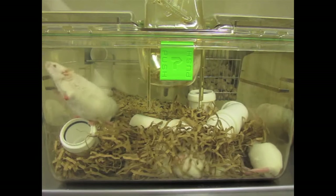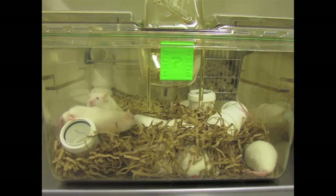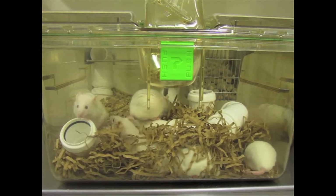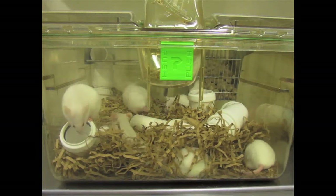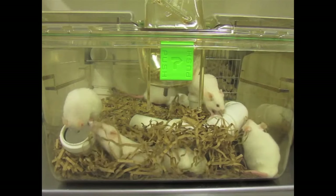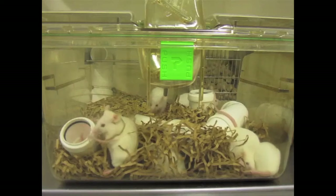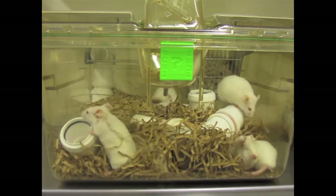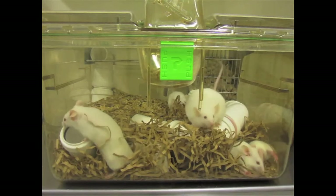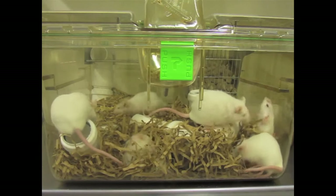There are of course a lot of practical considerations to think about when you're designing environmental enrichment for animals. First, it has to be safe for animal and for caretakers. We have to be able to monitor the animal's health and well-being on a regular basis, like daily. But we also have to think about how easy it is to implement the enrichment, to clean, to autoclave, and to even stack.